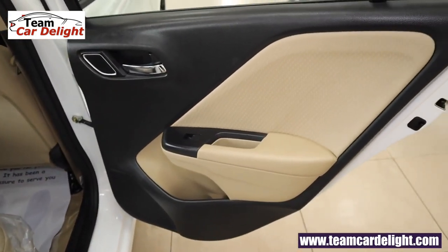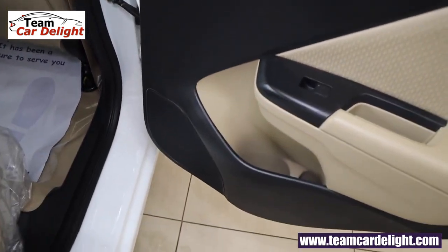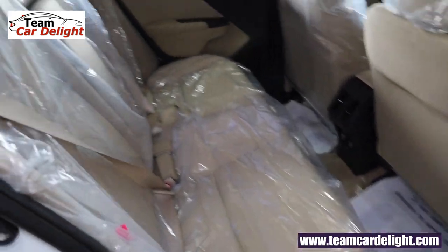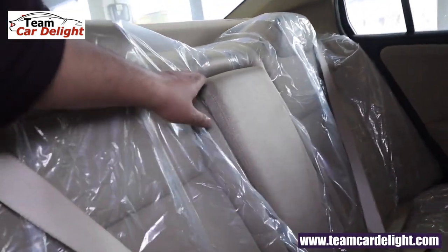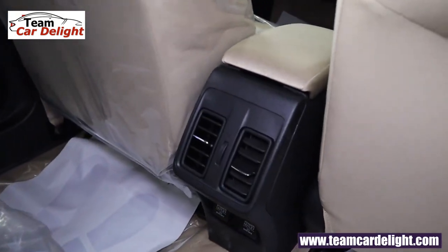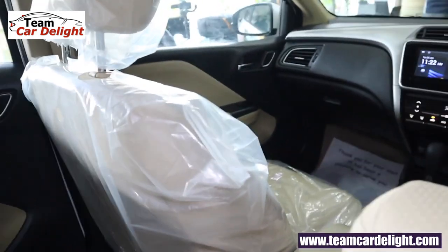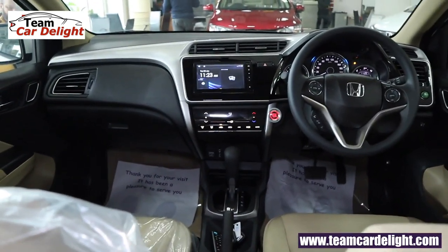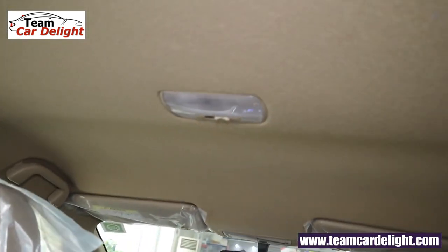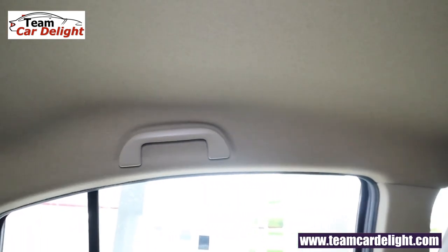That's the rear door with fabric inserts. These are child safety door locks. We get tweeters, speakers, bottle holder, and a small-size map pocket. Rear seats have fixed headrests and there is a center armrest with twin cup holders. There are no pockets behind the front seats. This is the rear AC vent and we get two 12-volt USB sockets as well. There is a single cabin lamp for the rear passengers. We get a coat hook with grab handle on one side, and just a grab handle without coat hook on the left side.